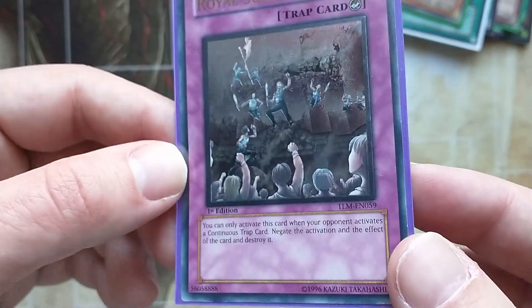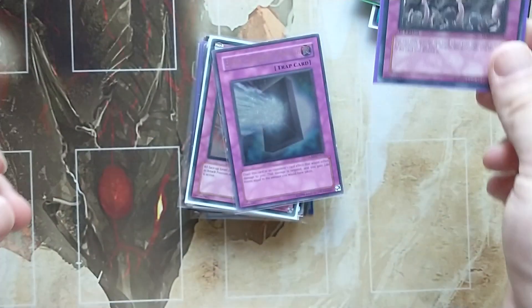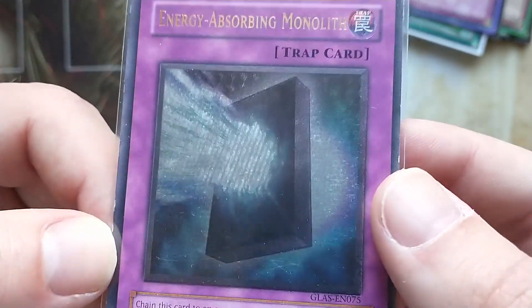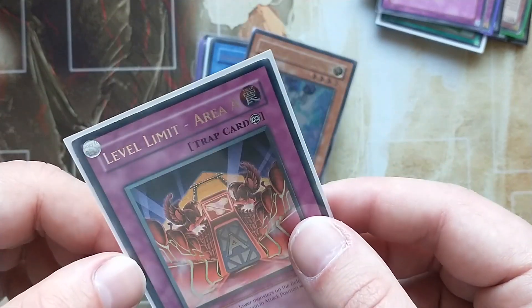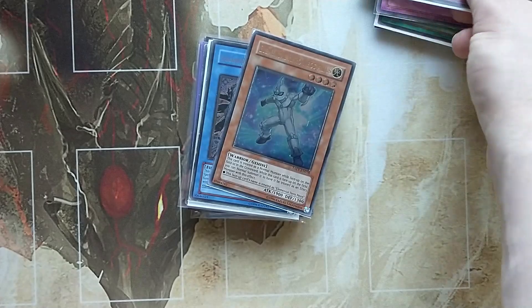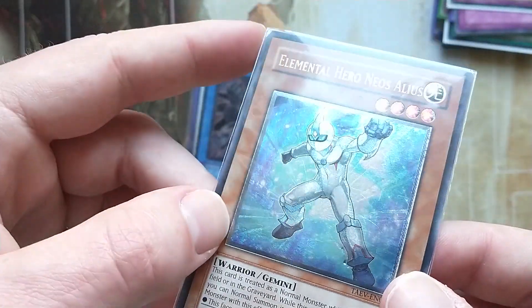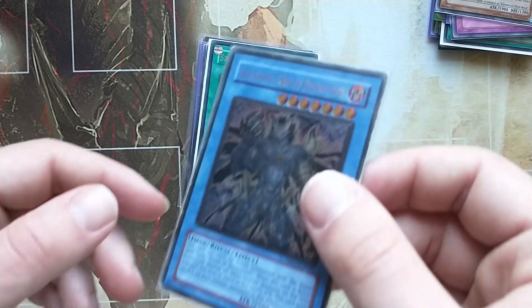We have Royal Surrender, first edition from T.L.M. Energy is Already Monolith — a lot of these cards like Energy is Already Monolith wouldn't be hugely expensive. Let it Launch Area A — that is coming up okay on the camera. Next we have Elemental Hero Neos Aegis, probably in light play or maybe heavy play condition.